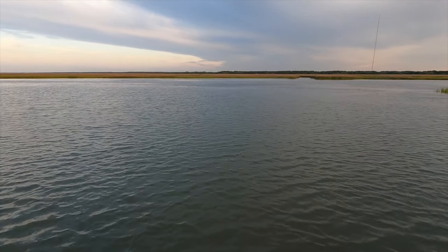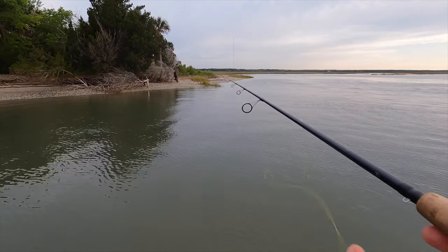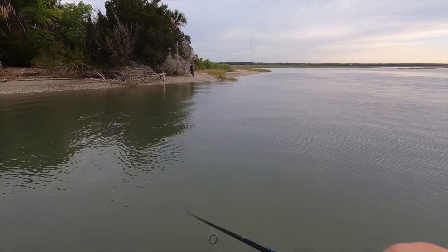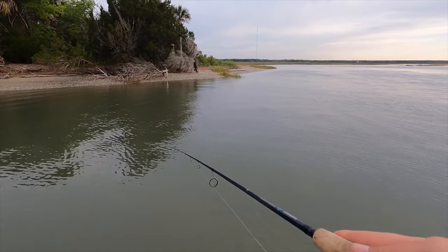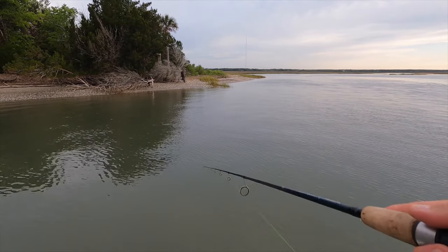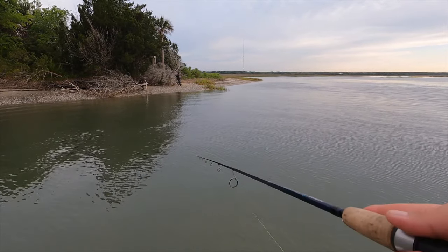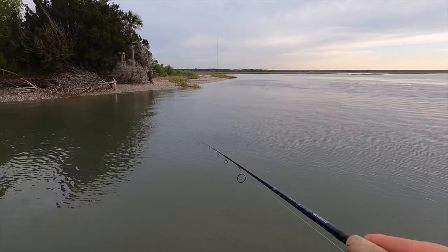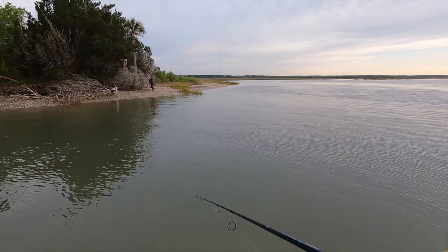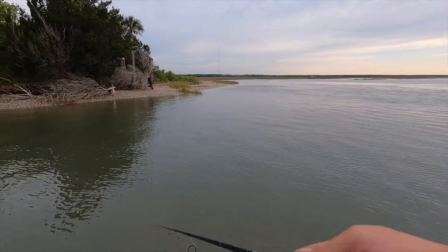Leave a little bit of slack in that line — very little. I'm in an eddy right now where I'm not moving at all. Got the trolling motor off, no tide. It's coming out of this creek, but I've got to find where they're at — if they're in tighter or out here in this little rip current, which I'll throw next.